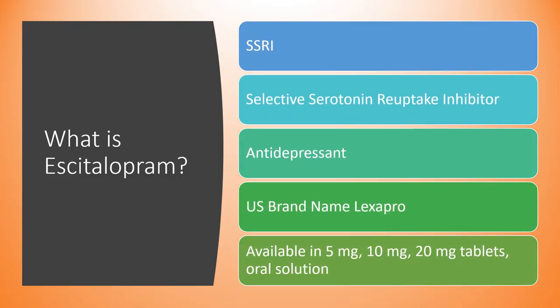So first off, what is escitalopram? It's in a class of medications known as SSRIs, or selective serotonin reuptake inhibitors. They increase the amount of serotonin available in the synapse, which has been shown to improve depression symptoms. It's an antidepressant sold in the U.S. under the brand name Lexapro, available in 5, 10, and 20 milligram tablets. There is also an oral solution available, though not used very frequently.